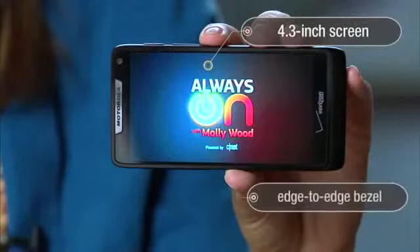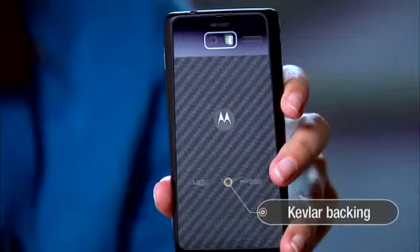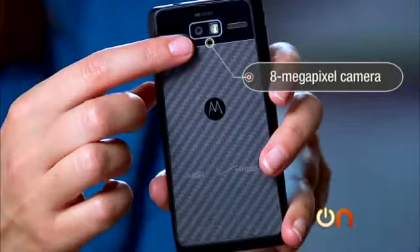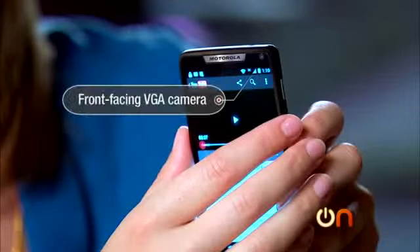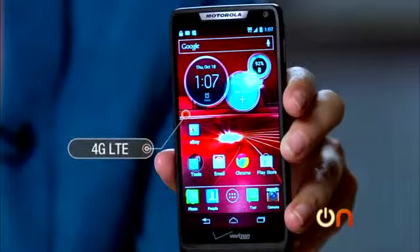Now, it's very similar to the Droid Razor M. We're not likely to see the I here in the U.S., so let's hear about what we're going to get stateside. It has the same 4.3-inch screen with the edge-to-edge bezel and Super AMOLED display, the same Kevlar backing. It weighs just 4.4 ounces, and it has the same 8-megapixel camera, a microSD card slot, a front-facing VGA camera. It is also running Android 4.0 Ice Cream Sandwich, even though Google owns Motorola. And here in the U.S., it does run 4G LTE on Verizon.